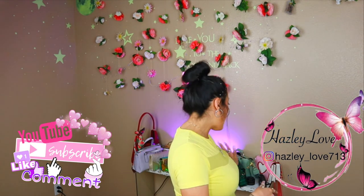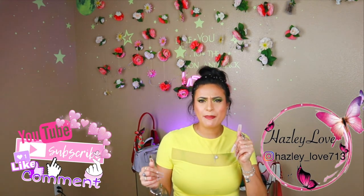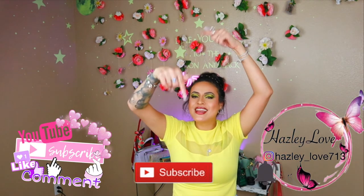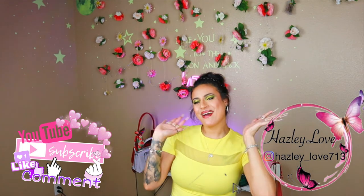Okay guys, so this is the end of this video. I really do hope that you enjoyed it. If you did, please give me a thumbs up, don't forget to hit that subscribe button, and leave me a comment down below if you have any of these purses from Amazon, your thoughts and opinions, or if you have any questions. Bye, until next time!